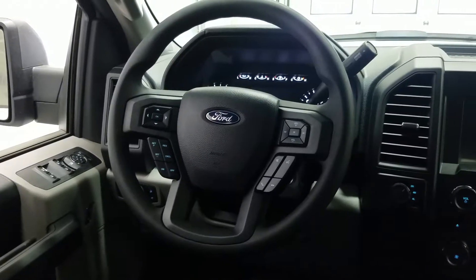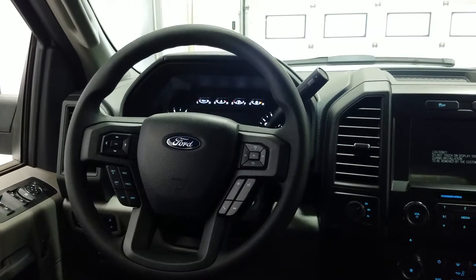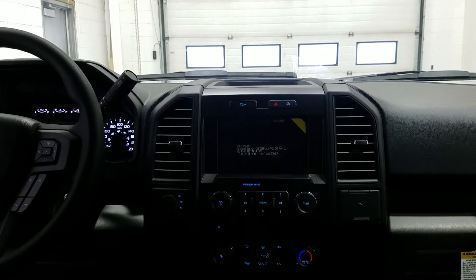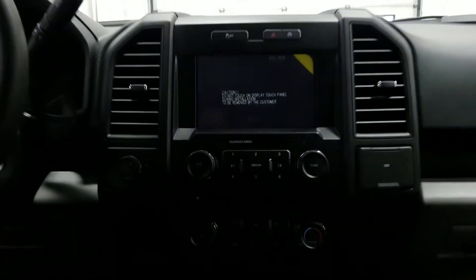An adjustable steering wheel that offers cruise control, a trackpad for the menu zone, a trackpad for the media zone, and a sync voice activated control switch. It has a sync three touch screen with backup camera, electronic shifting four wheel drive, auto start-stop technology, and standard air conditioning.